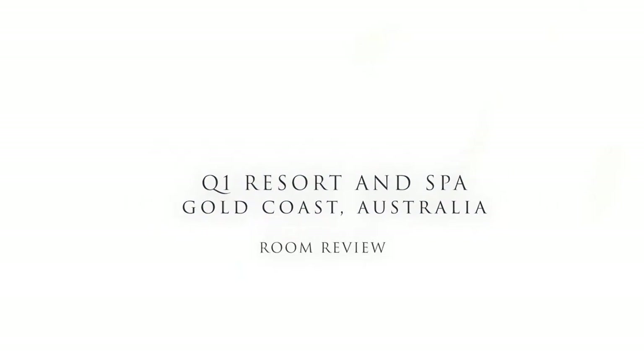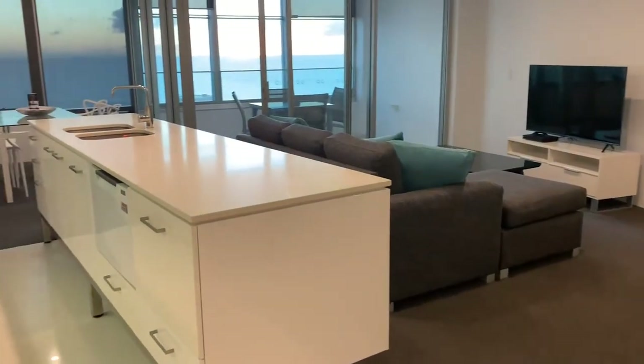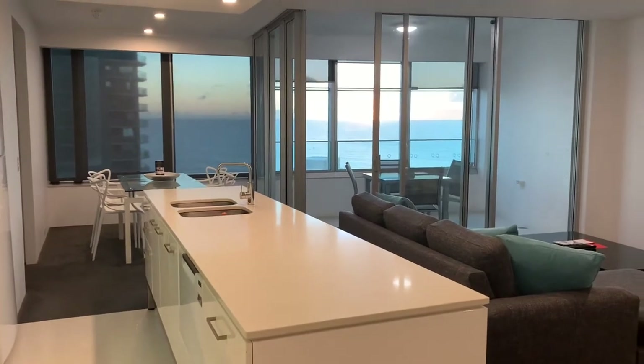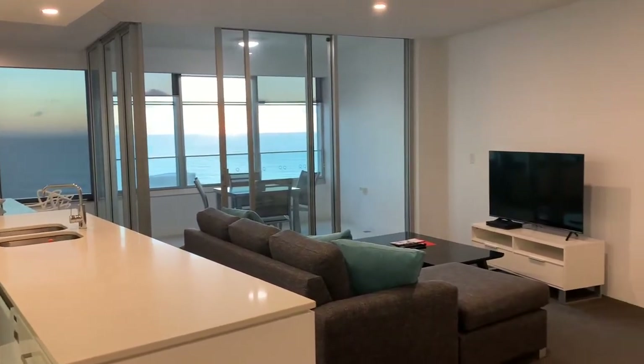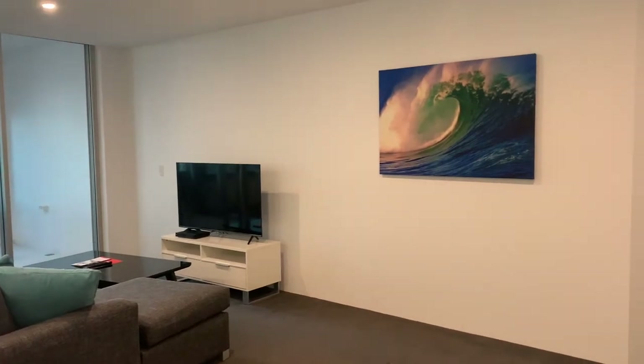Welcome to my room review for the one-bedroom Ocean View apartment at Q1 Resort and Spa in Surfers Paradise. We stayed in this apartment in April of 2021 and we thoroughly enjoyed our stay. We thought the apartment was very clean, spacious, and that it had some very good features.